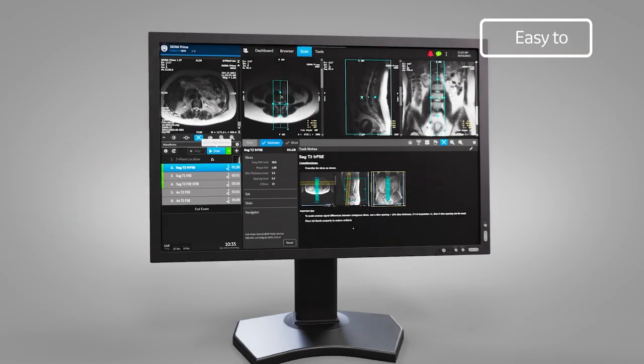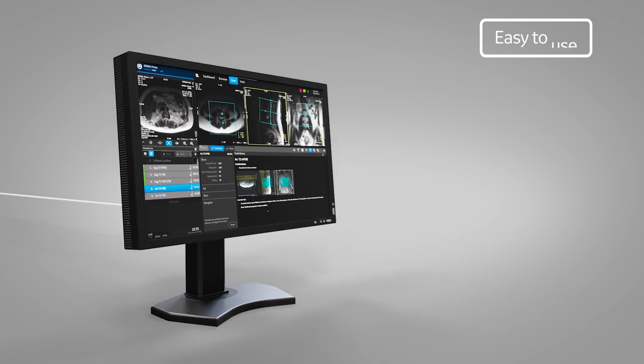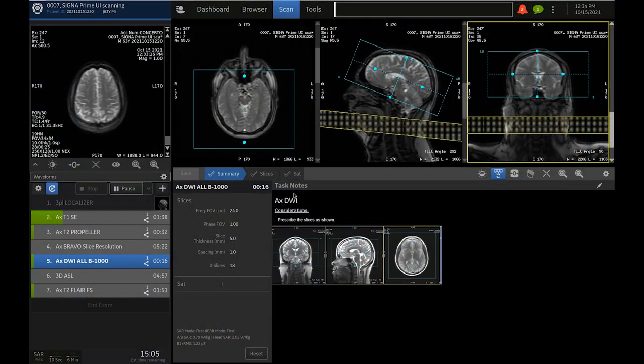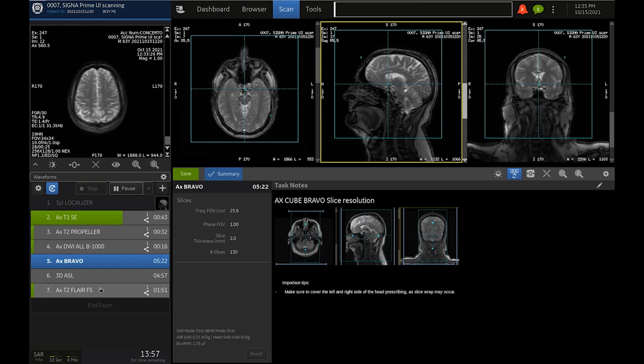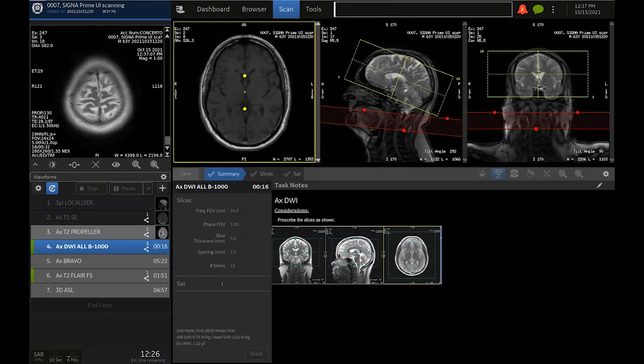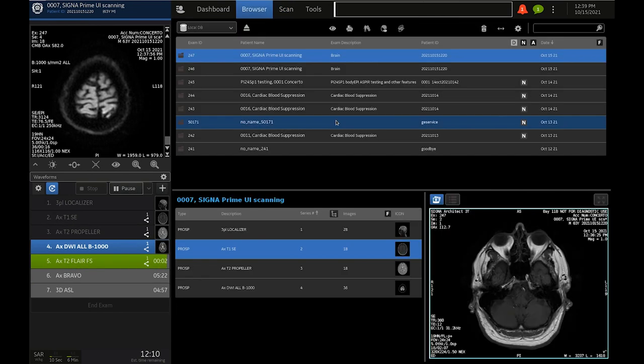The user interface for Cigna Prime — the key aspect I would highlight — is very simple, very powerful, and very intuitive. For technologists who have not used an MR scanner before, all the key parameters are always just in front of them in a few very well-organized key tabs. The technologist could just follow what's on the screen and prescribe an exam without any significant challenges.